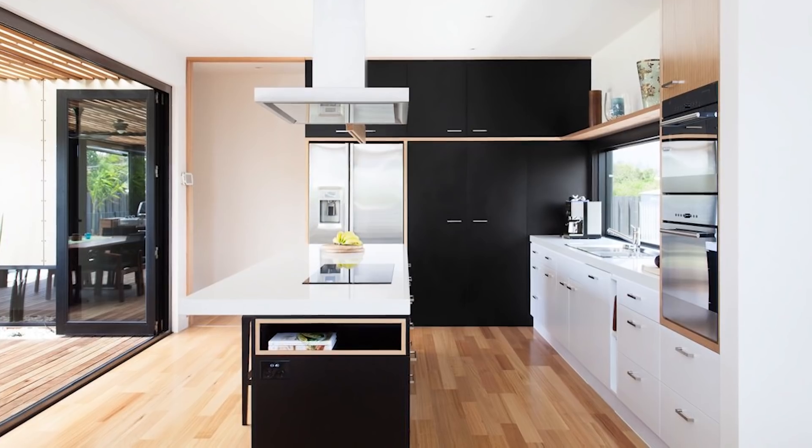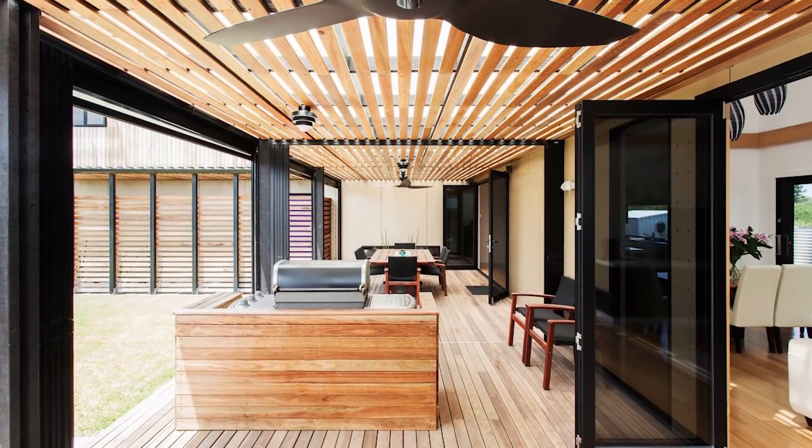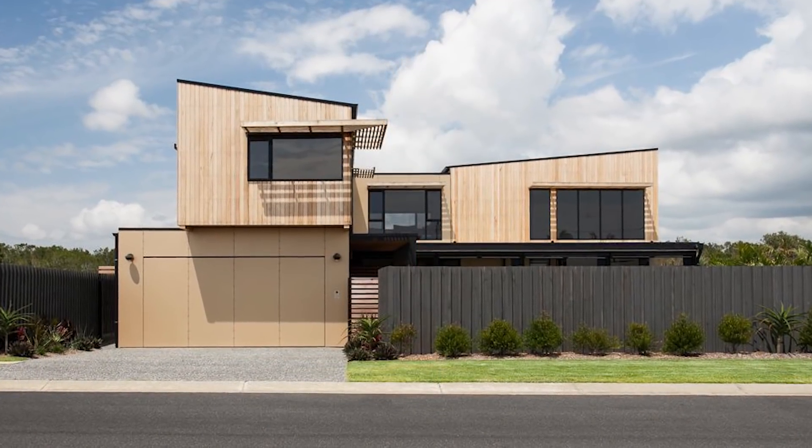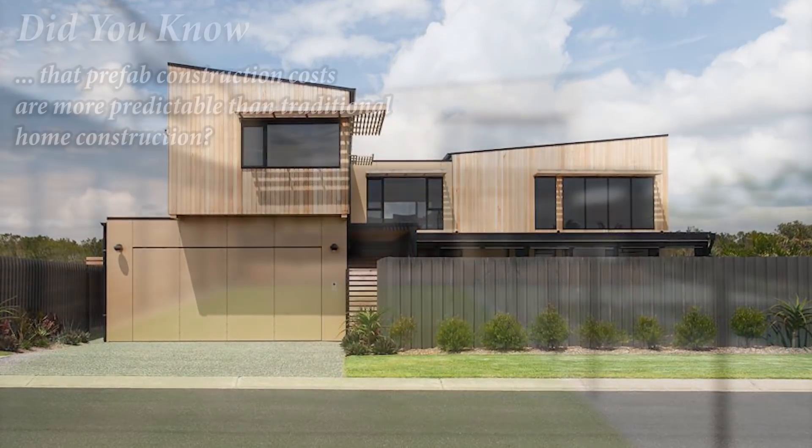Taking 26 weeks to construct and then six weeks to put together on site due to the amount of custom decking involved, this prefab ranges from $570,000 to $700,000 US dollars.